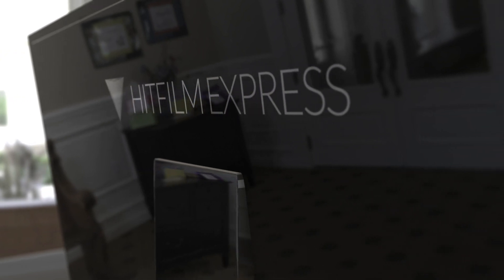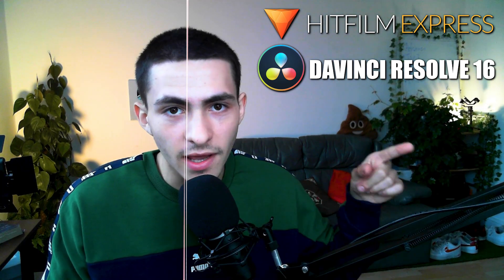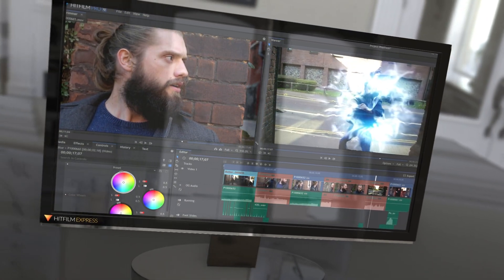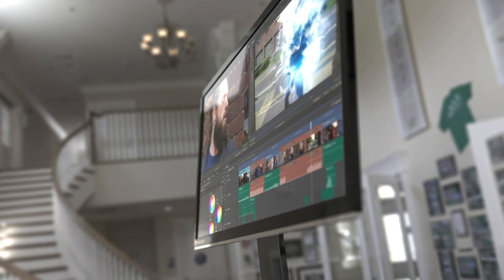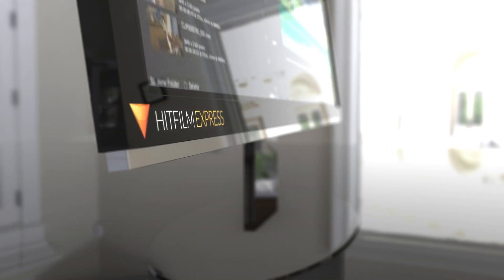HitFilm Express is an extremely high-power editor. If I wasn't using Premiere Pro — which I pay for, it's industry standard — and I was looking for a free editor, I'd go to HitFilm Express or DaVinci. Ideally I'd go straight to DaVinci; if DaVinci was giving me problems, then HitFilm Express. HitFilm Express can loosely be compared to Adobe After Effects — it's very powerful with a lot of ability: masking, motion tracking, all that. It definitely deserves the number four spot on this list.